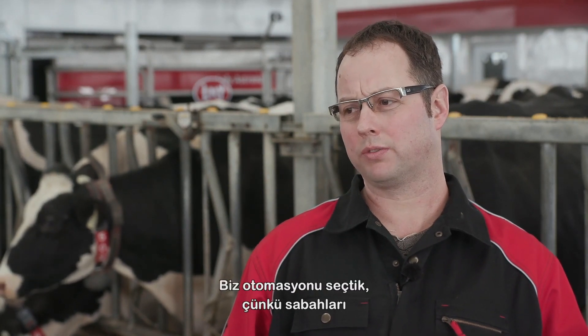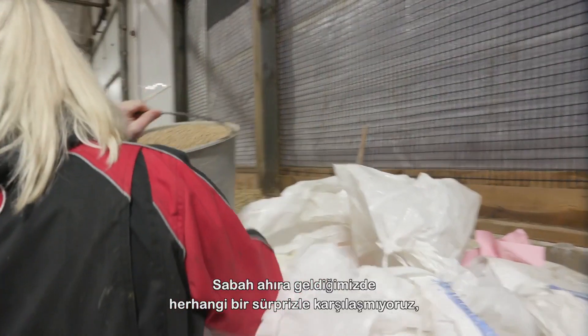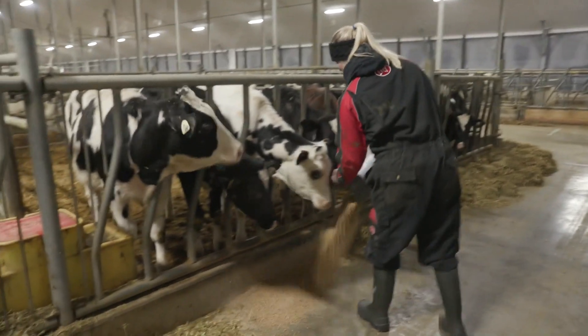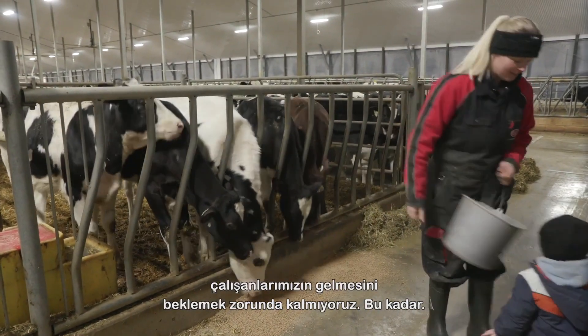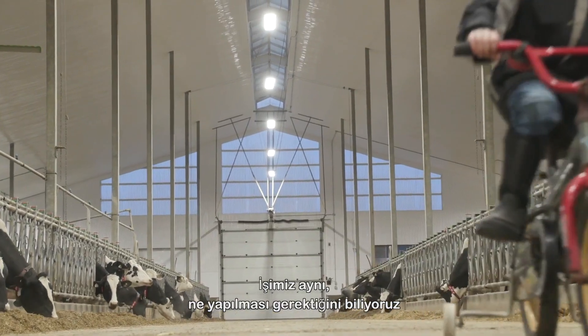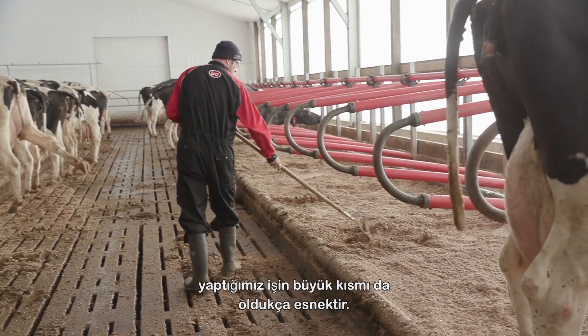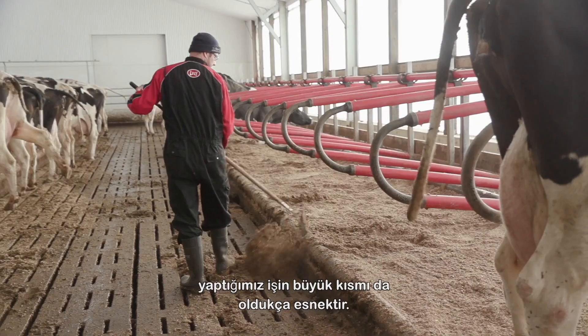We chose automation simply based on the fact that when we get to the barn in the morning, we have our set chores. There's never any surprises. We don't have to wait for employees to show up. Our work is the same — we know it needs to be done and we do it when we want. We have some flexibility on when we go, but the bulk of our work is flexible in when we do it.